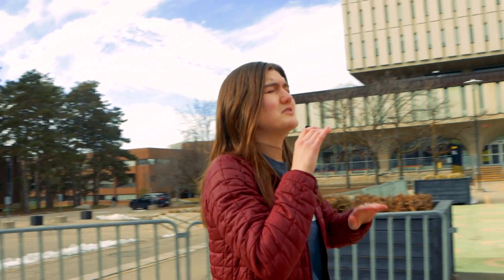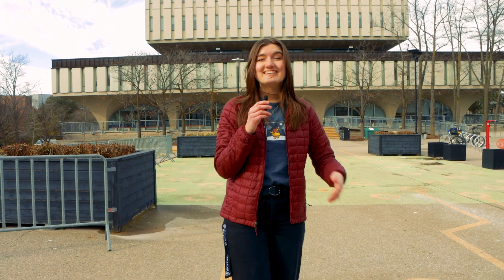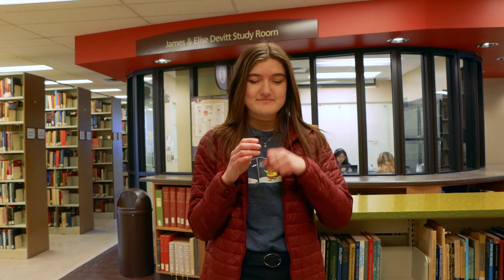If you're anywhere on campus, this building is almost impossible to miss. The Dana Porter Library has 10 floors, making it one of the tallest buildings on campus — we like to call it the sugar cube. If you like quiet spaces and books, you're gonna love this place. It's also really good for group work because it has bookable study rooms.